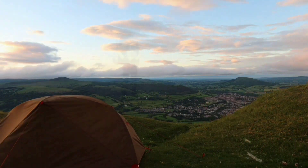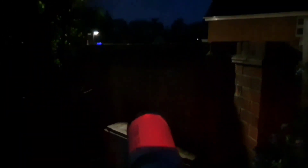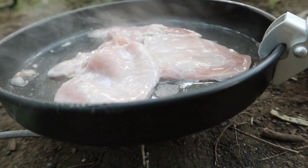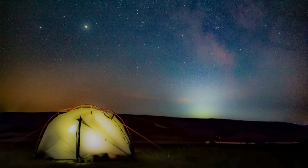My name's John and I make videos on camping, walking and astronomy. If you like what you see in this video then please check my channel out as you may find others that interest you there. But in the meantime let's crack on with this video.